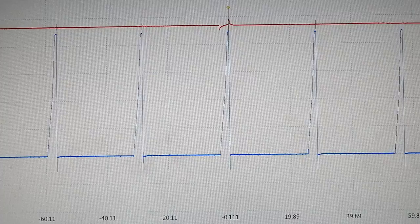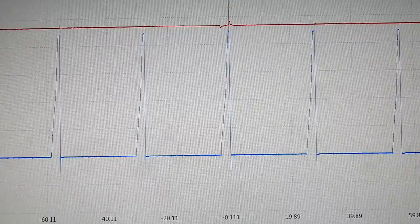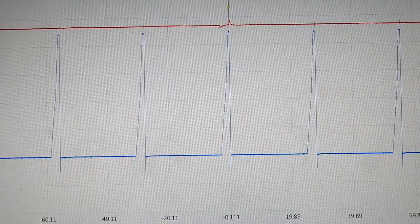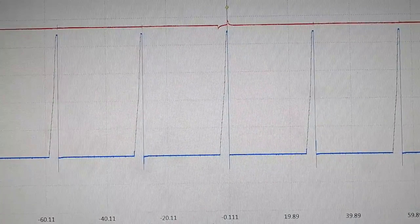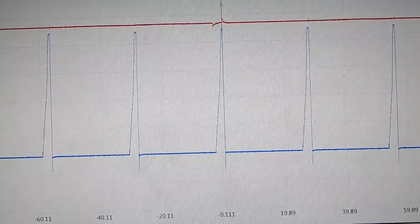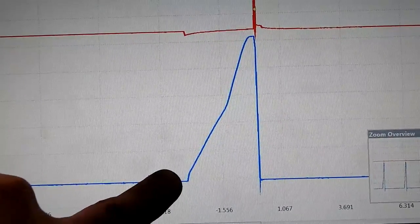Channel A is still hooked up to all six ignition coils. Channel B is hooked up to a secondary ignition probe that is on cylinder 3. So every time cylinder 3 fires, I have my secondary ignition sync. I'm able to see all six ignition coils but also able to see which coil goes to which cylinder. So now if I just zoom in on cylinder 3, I'm able to see that cylinder 3 is the one shorted.